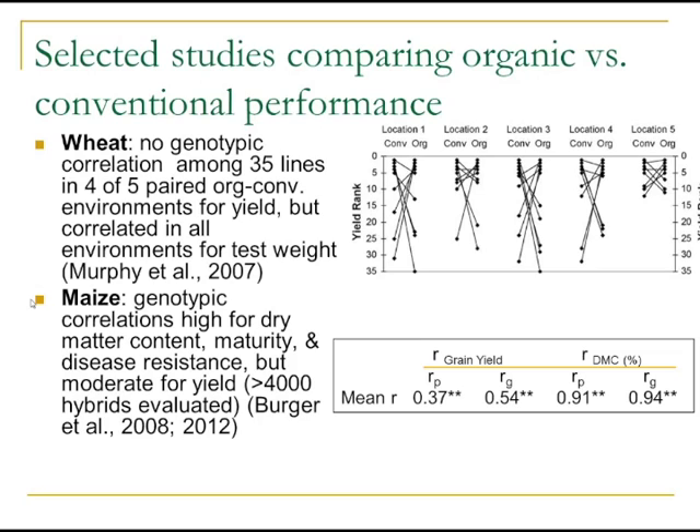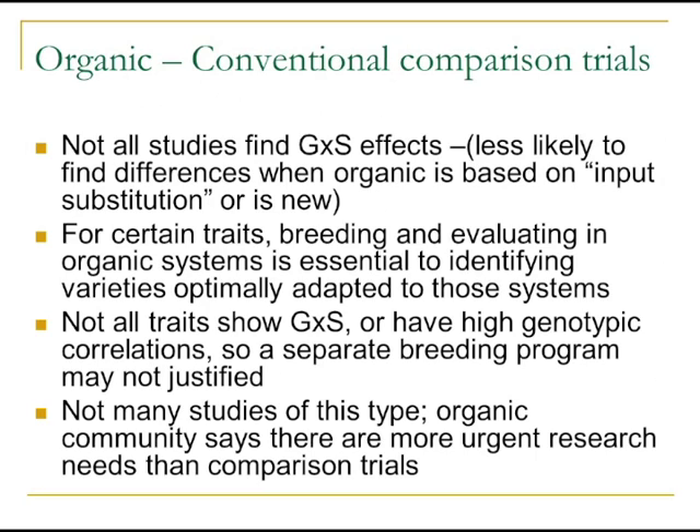The second study is in maize by Berger and others in Germany. They looked at genotypic correlation for dry matter content, maturity, disease resistance, and yield. Genotypic correlations between organic and conventional for dry matter content were high — 94% — but moderate for grain yield. Their conclusion is that for grain yield, breeding in organic systems is needed for optimum performance, whereas dry matter content could be selected in a conventional system.